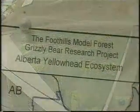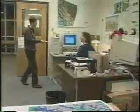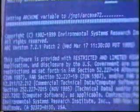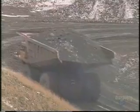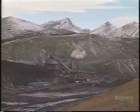The study is called the Foothills Model Forest Grizzly Bear Project. The goal of the project is to help scientists and land managers understand how bears and humans are getting along. The information they're gathering may change the way this area is developed. This mine is a perfect example — it cuts across part of a traditional grizzly bear range, meaning bears have to walk the long way around to get through the area.